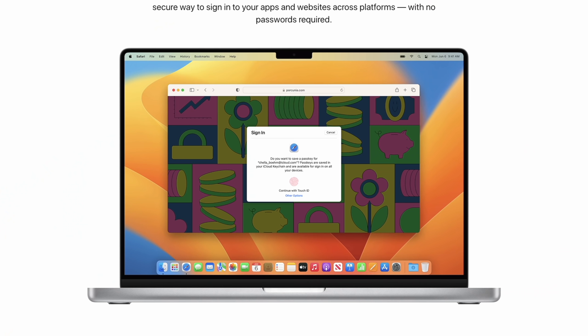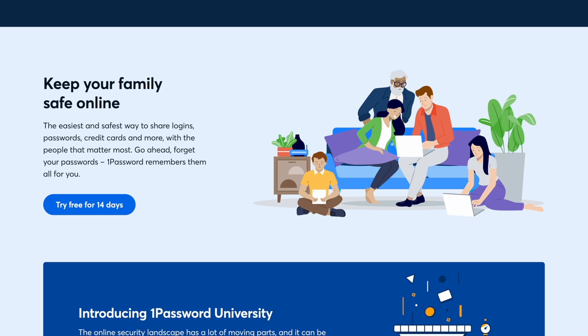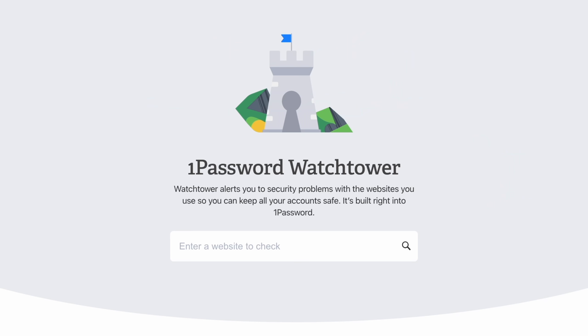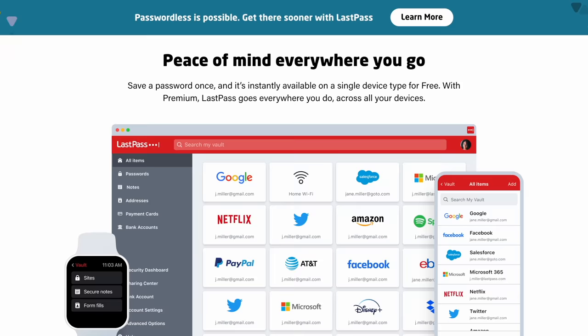The days of needing a password manager are swiftly coming to an end thanks to Apple's new passkeys feature announced at WWDC, but passwords aren't quite dead yet so in the meantime I'm still using 1Password. I like the family management features and the Watchtower feature which helps keep you more secure. People ask why not just use LastPass since they have a free personal plan, but I'm already set up on 1Password and I like it.